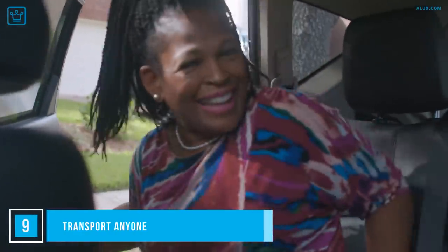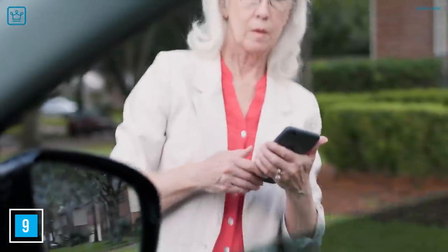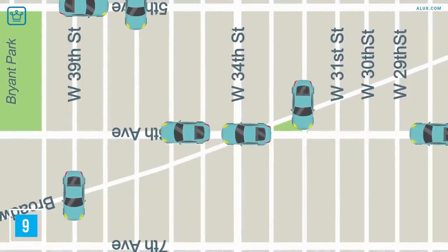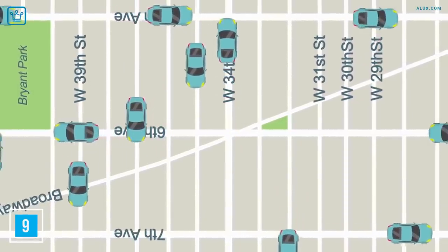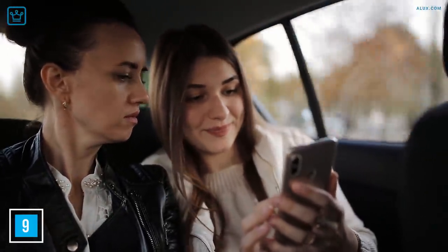Number 9: Transport Anyone. If you have a car, get those wheels turning and make some money. Help families out in the morning by dropping kids off at school, taking the elderly to the supermarket, or a person with a broken leg to the doctor. Lift apps are great but they can often be unreliable — the price fluctuates, it's hard to keep track, and they can sometimes be unsafe. So offer an alternative to your community and you'll make some money every time you turn on the ignition.